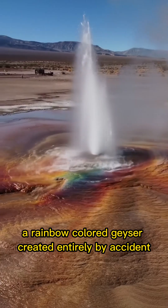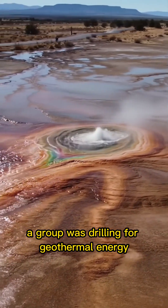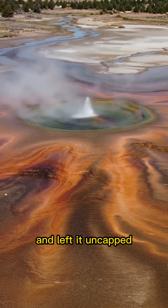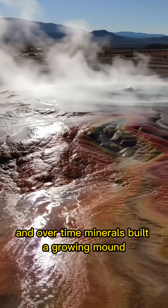Meet Fly Geyser, a rainbow-colored geyser created entirely by accident. Back in the 1960s, a group was drilling for geothermal energy. They hit a pocket of pressurized water and left it uncapped. Boiling water began to erupt from the ground, and over time, minerals built a growing mound.